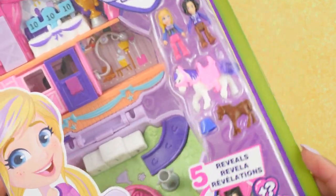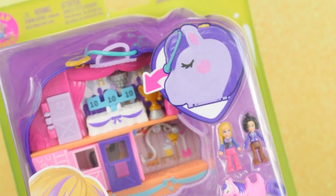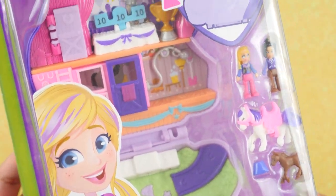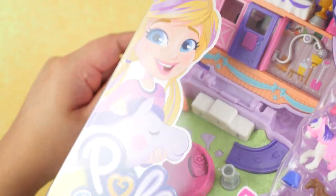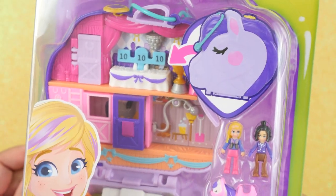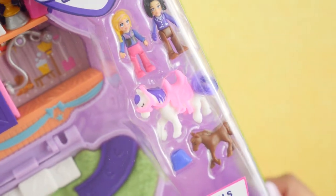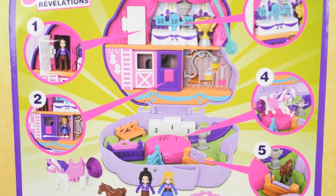Next we have Jumpin' Style Pony, which is a horse compact. This is definitely a throwback to the Pony Parade I showcased — the vintage Polly Pocket line had several pony-themed compacts that were very popular. At some point in our lives we were all obsessed with horses. Those little horsies already look so cute on the packaging. The back shows lots of interactive elements, so let's open this up.